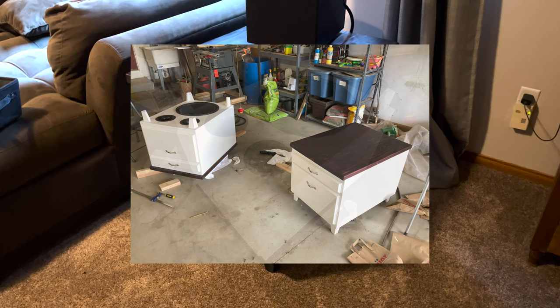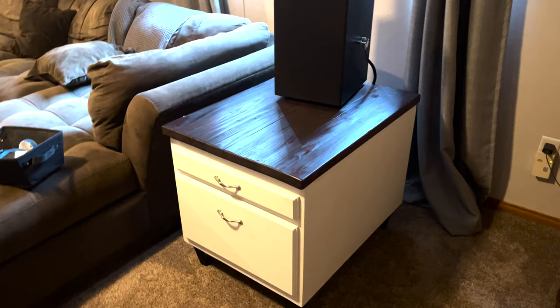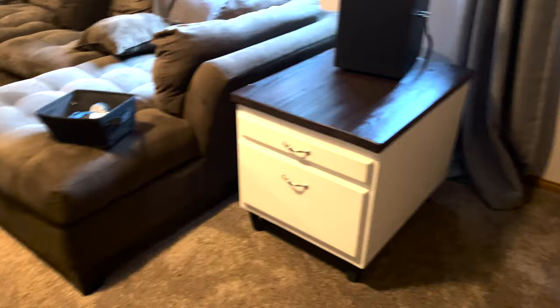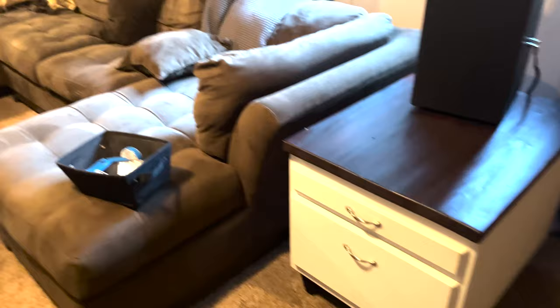These are great — they were the first subwoofers I had in the system, and I added the two 18s later. After a bunch of tweaking and measuring, I found the extra two subwoofers only added about 3 dB of additional sound at high volumes. Since then I've left them off and just run with the front subwoofers. These are still here, and I might use them in a different speaker project or even sell them. For now they're sitting idle.